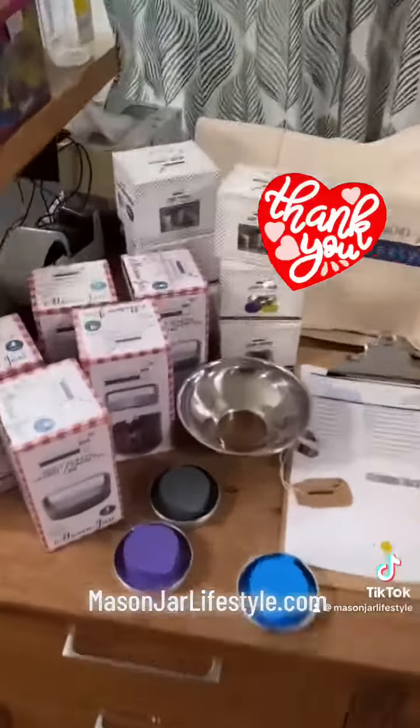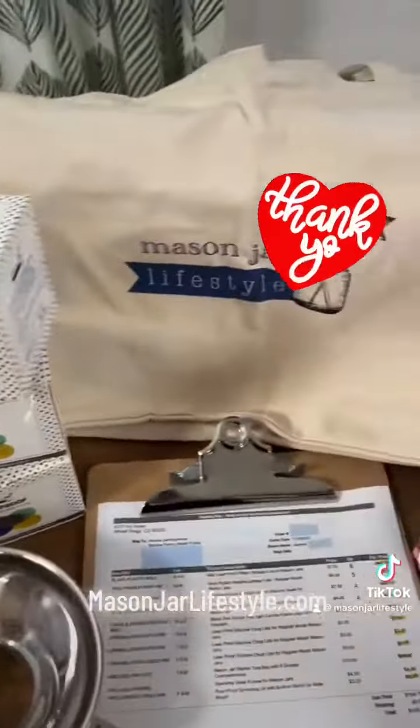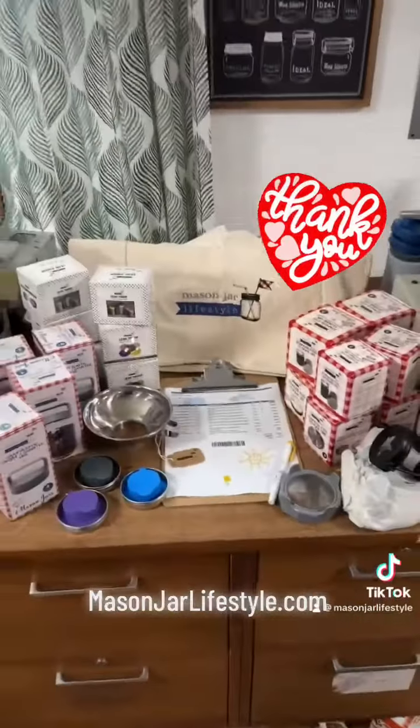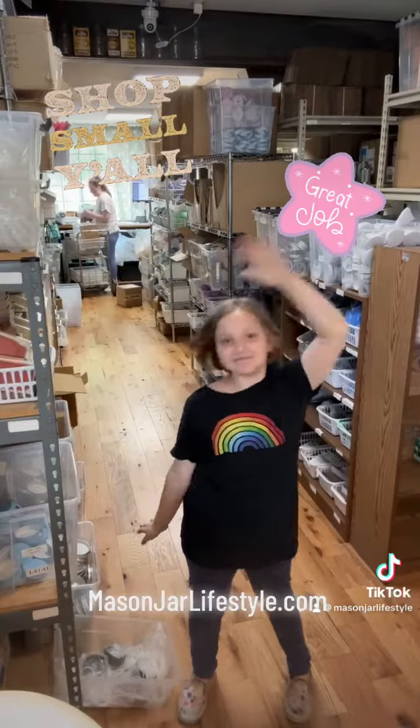Here's Nature's Pantry's order, all picked and ready to go. It looks great. Thanks so much for the order, Nature's Pantry. If you want to see your order picked on TikTok, just leave us a note when you check out. Great job, kiddo. Thanks so much. Bye!